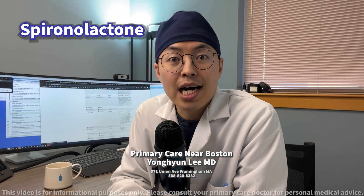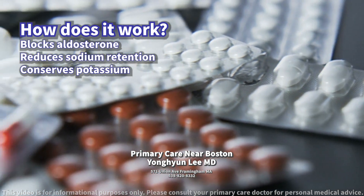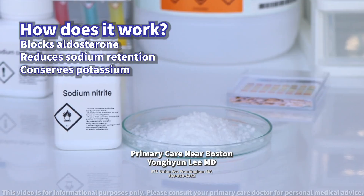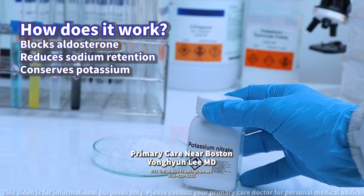Today we will discuss spironolactone. How does it work? Spironolactone is a potassium-sparing diuretic that works by blocking the action of aldosterone in the body, which reduces sodium and water retention while conserving potassium.